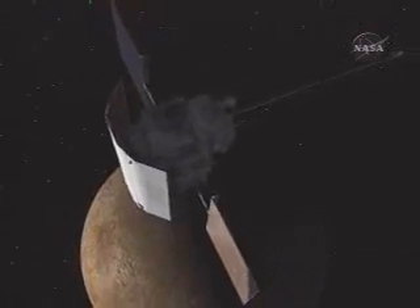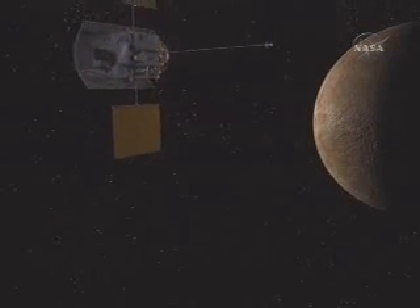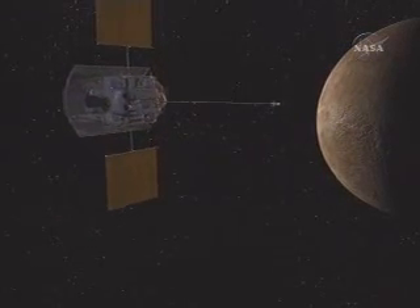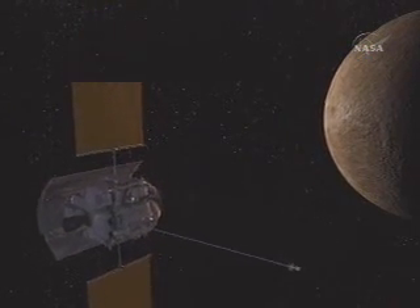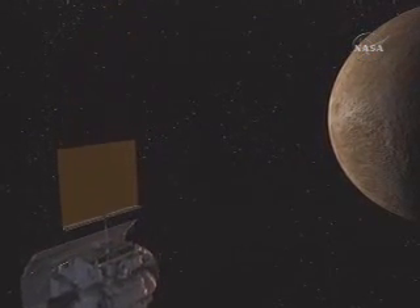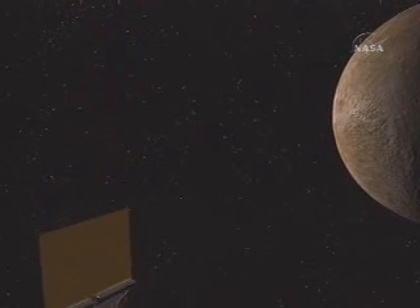In September 2009, a second mission phase begins. Orbiting for one Earth year or four Mercurian years, the spacecraft will globally map and perform a detailed characterization of the surface, interior, atmosphere, and magnetosphere of the planet.